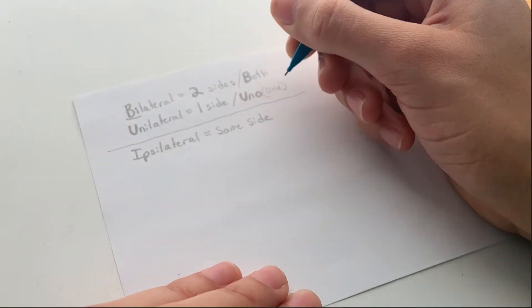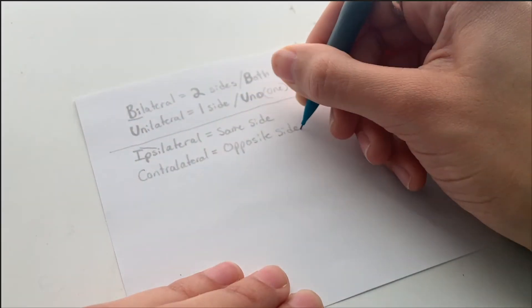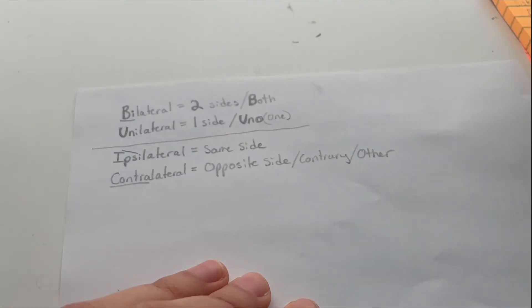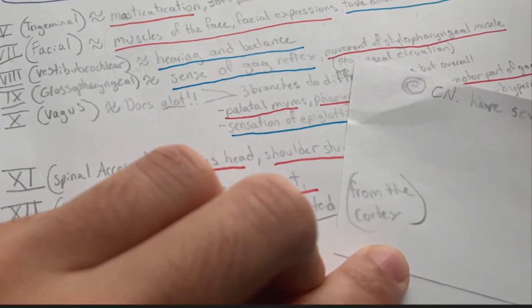Now a slightly different concept: ipsilateral means same side. So if it started on the right side, it ends on the right side. I like to think of the I-to-I: starts on the same side, ends on the same side. Then it's contralateral, which literally means opposite side. Contra means contrary, meaning other. So if it starts on the right side, it ends on the left side, and vice versa. Remember, this is all in reference from the cortex — it starts from the cortex.